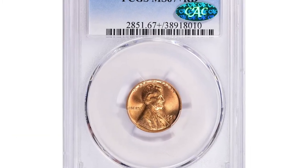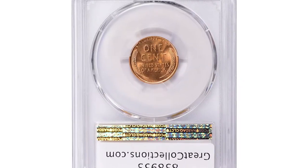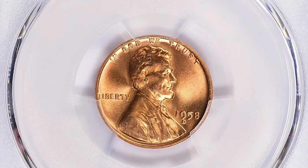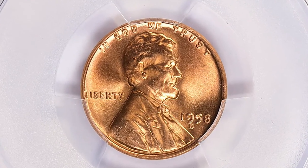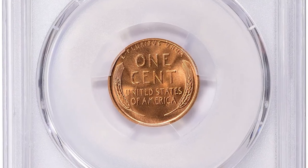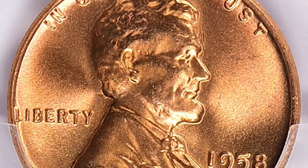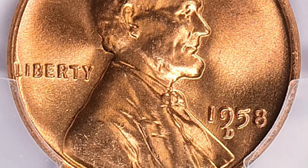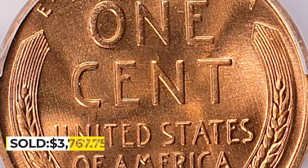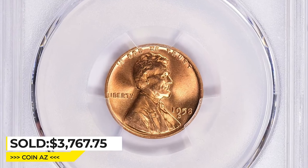Moving on to the 1958-D Lincoln cent — this particular coin was struck at the Denver Mint and graded MS67+ by PCGS, making it a top quality specimen. The MS67+ grade means the coin is nearly perfect, showing stunning luster, great eye appeal, and excellent details. It was sold for $3,768.75 with buyer's fee at Great Collections Auction.